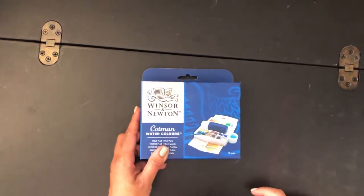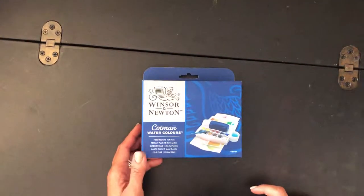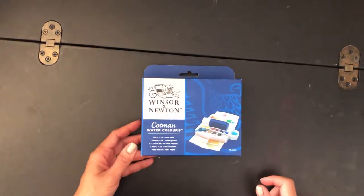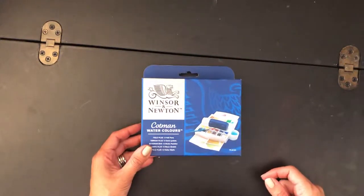Hey guys, welcome to Tita's Red Desk, my channel about journaling, arts and crafts, viral journaling, watercolor, and good things in life.